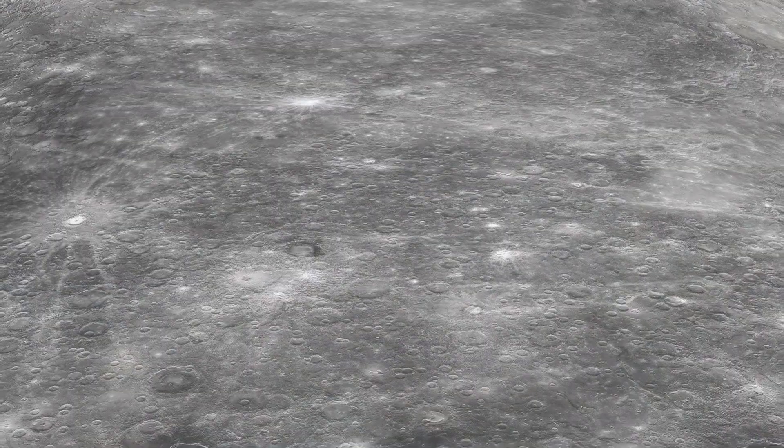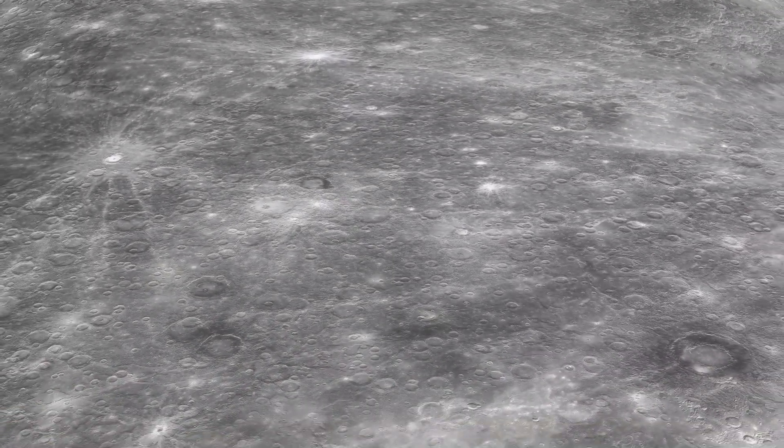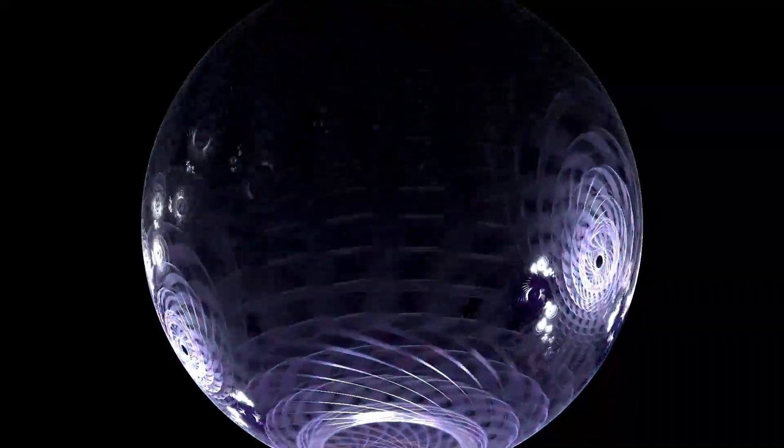In the remote depths of space, and what implications does it hold for humanity? To understand this breakthrough, we need to revisit a pivotal chapter in the history of space exploration.